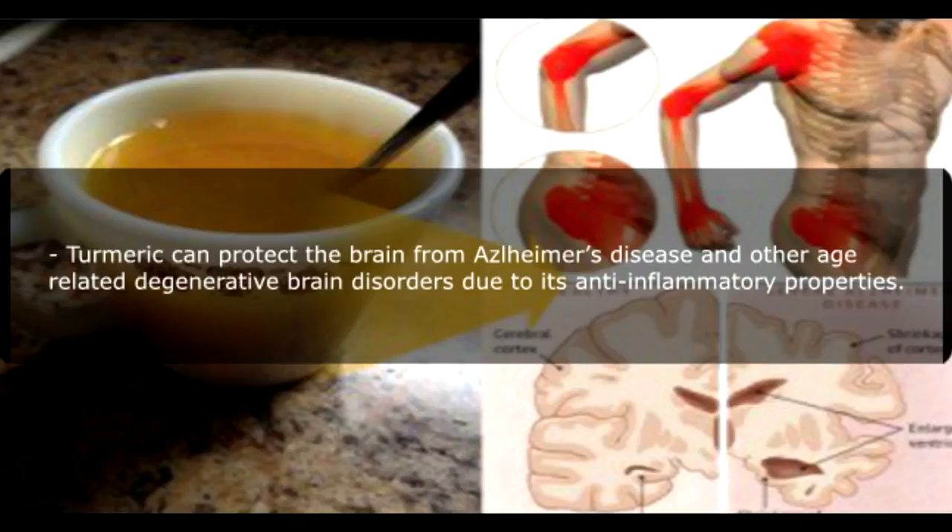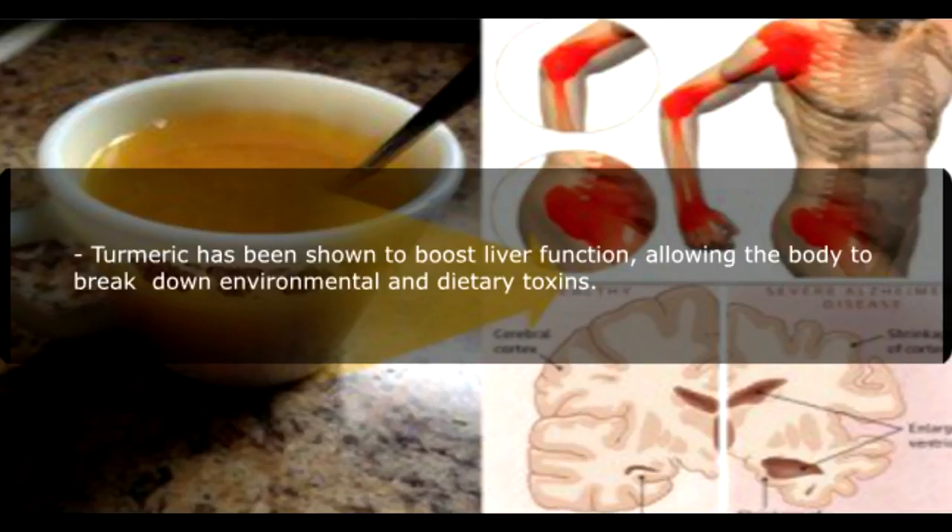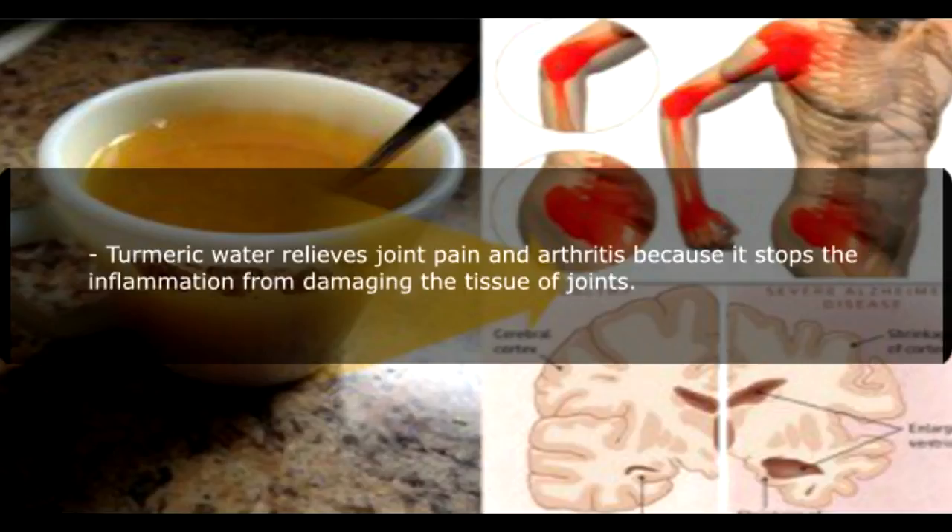Turmeric can protect the brain from Alzheimer's disease and other age-related degenerative brain disorders due to its anti-inflammatory properties. Turmeric has been shown to boost liver function, allowing the body to break down environmental and dietary toxins. Turmeric water relieves joint pain and arthritis because it stops inflammation from damaging the tissue of joints.